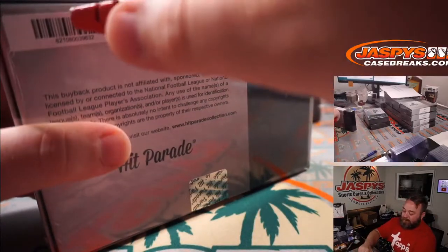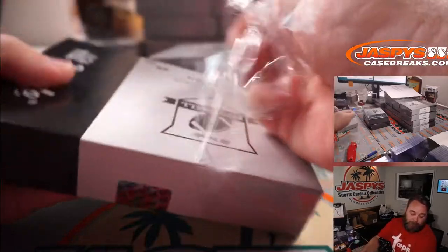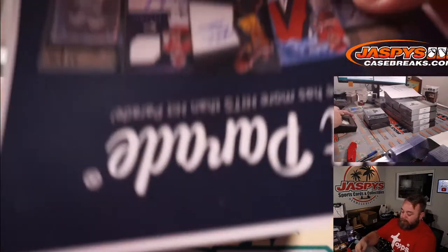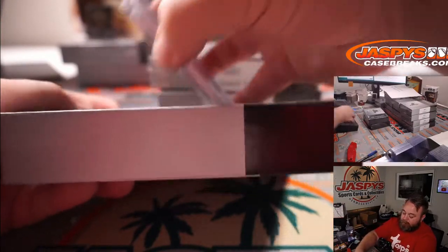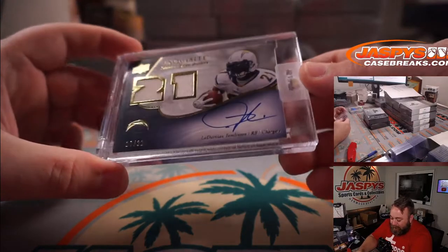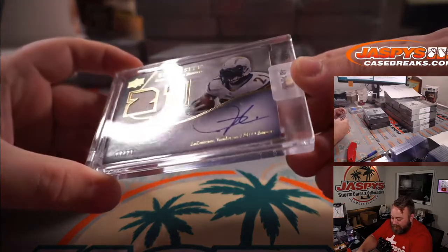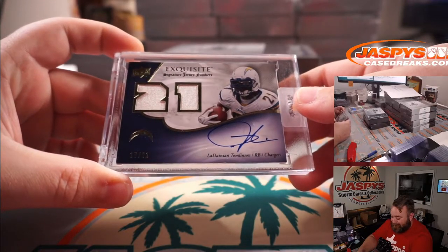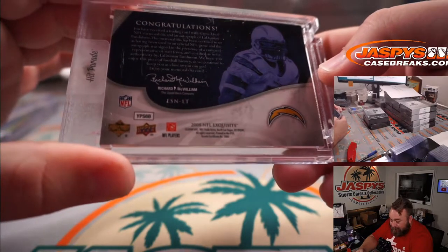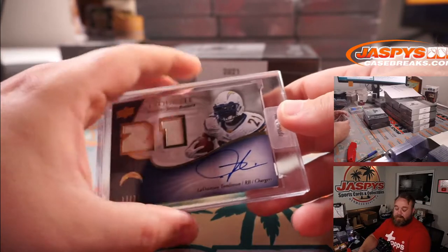Oh, I'm going to be jealous of you on this one. Upper Deck Exquisite Signature Jersey Numbers — LaDainian Tomlinson, 17 out of 21. Relic and on-card auto. That is 2008 NFL Exquisite. Nice LT there. That was box 22, number 21 in 22. The GOAT. LT.